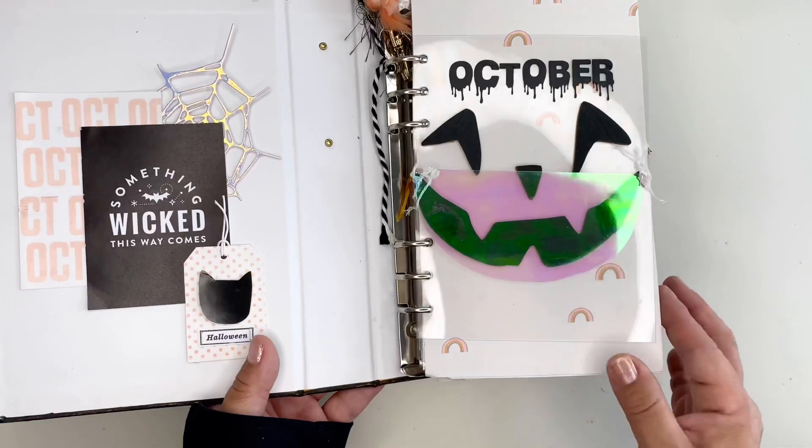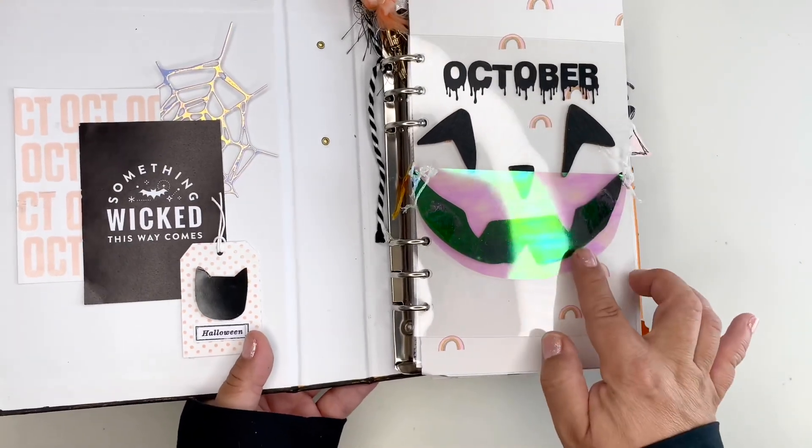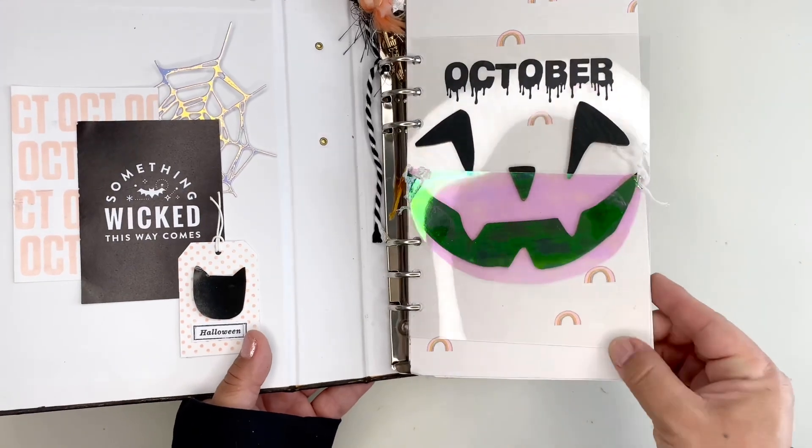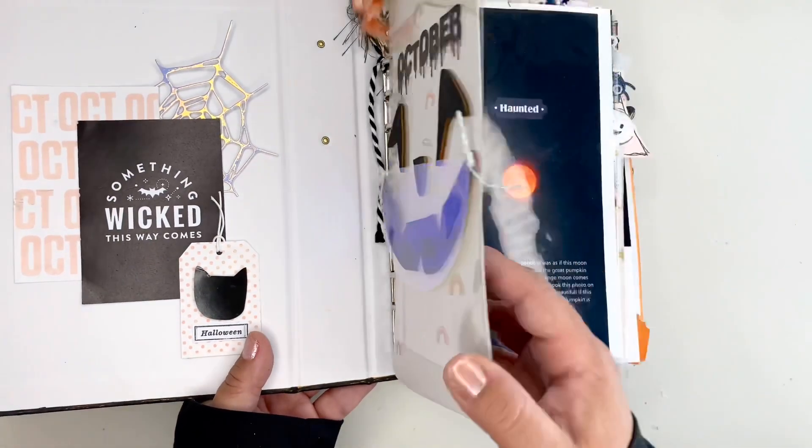This was my front cover, which I decided I would have a pumpkin wearing a mask since we are in quarantine.